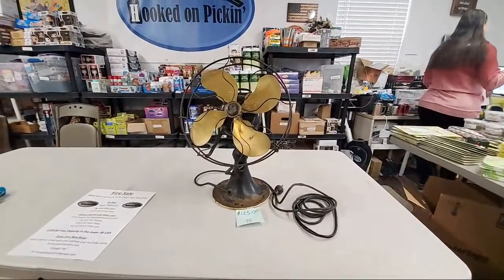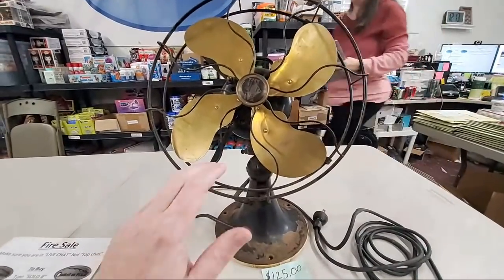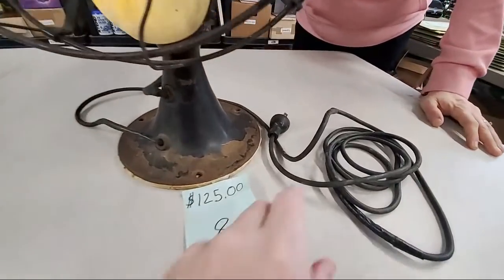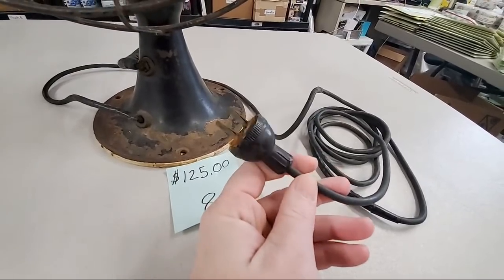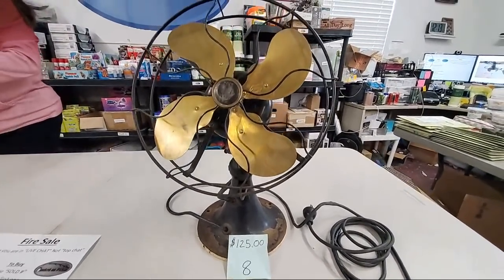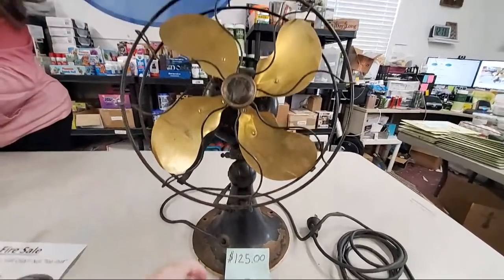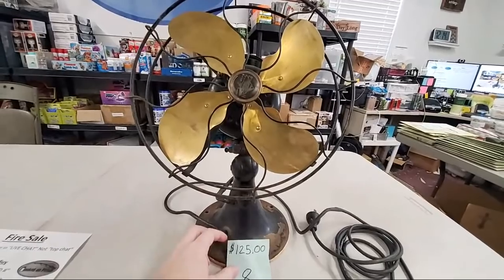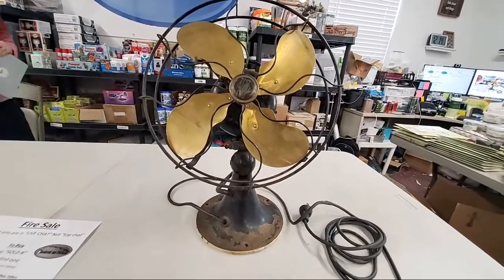Look at this — this is an Emerson fan, 12 inches, with brass blades. We did not test it, but because it's free spinning it should be in good working condition. You will have to rewire the fan, but a lot of people buy these for decorative reasons only. They're very hard to come by — this is $125. Most of the time they're around the $200 mark on eBay, especially for one this size.